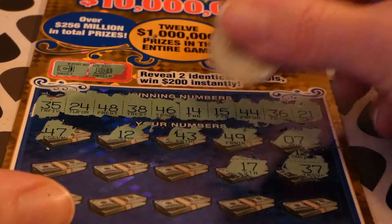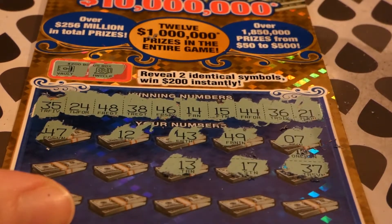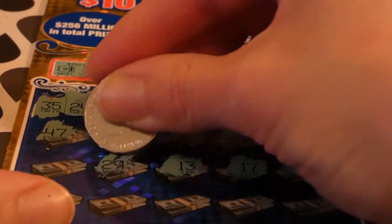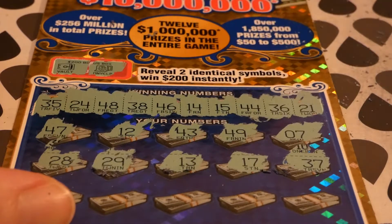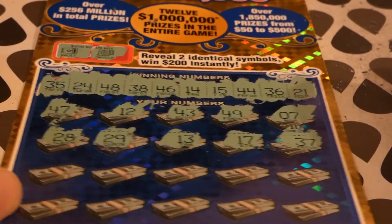17, 17 — no. 13 — we have a 14. 29, no. 28, no, we don't have that. Let's get further down this ticket.